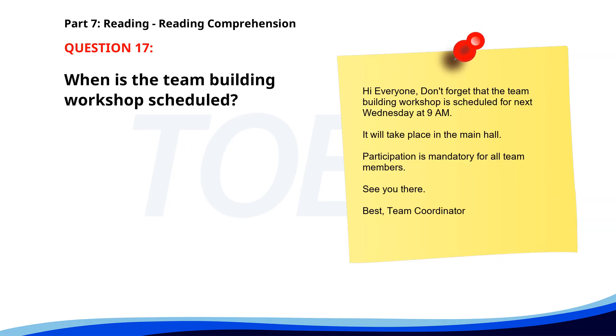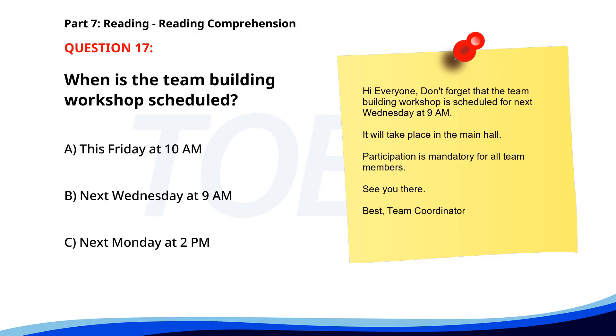Number 17. Don't forget that the team building workshop is scheduled for next Wednesday at 9 a.m. It will take place in the main hall. Participation is mandatory for all team members. See you there. When is the team building workshop scheduled? A. This Friday at 10 a.m. B. Next Wednesday at 9 a.m. C. Next Monday at 2 p.m. The correct answer is B. Next Wednesday at 9 a.m.